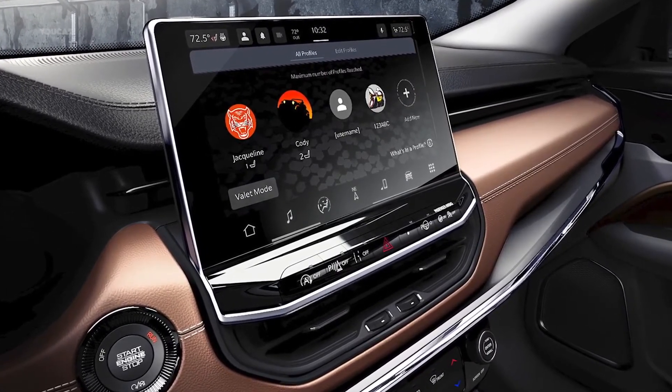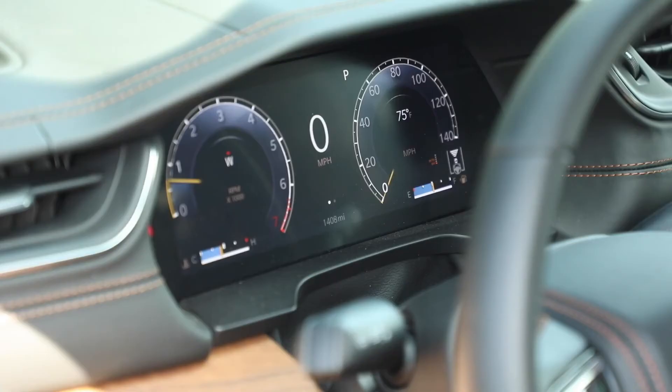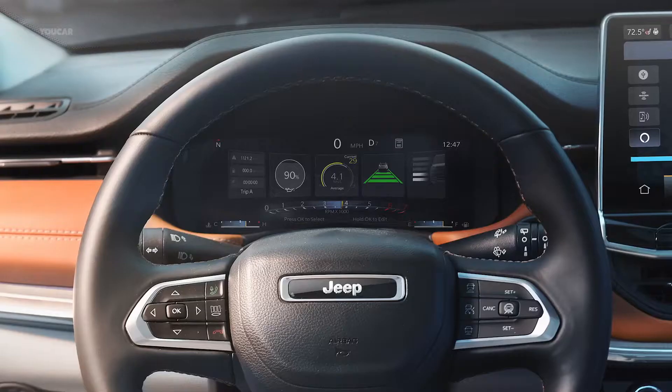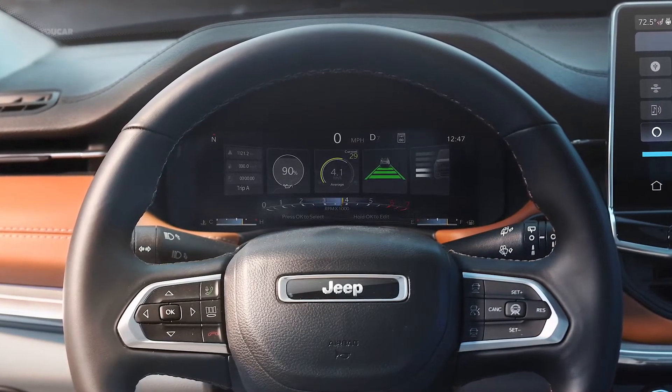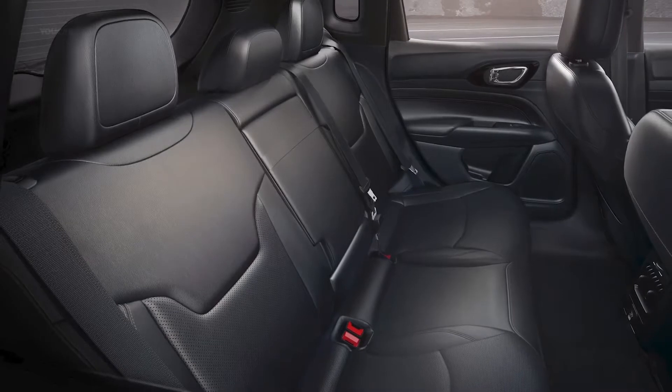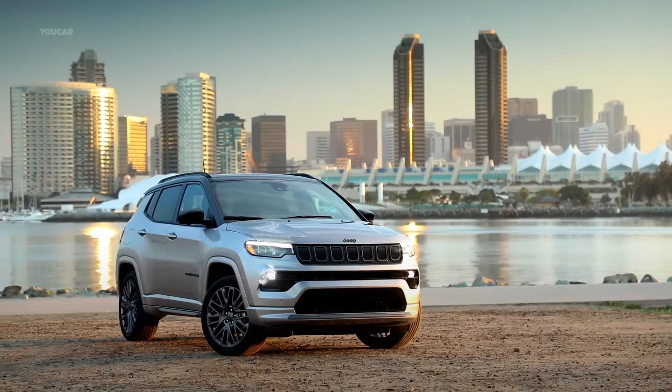Starting off with the new standard 8.4-inch touchscreen on our Sport and Latitude, and with Latitude Luxe, Limited, and Trailhawk, we have a new HD 10.1-inch Uconnect 5. This screen delivers five times the processing power than ever before.